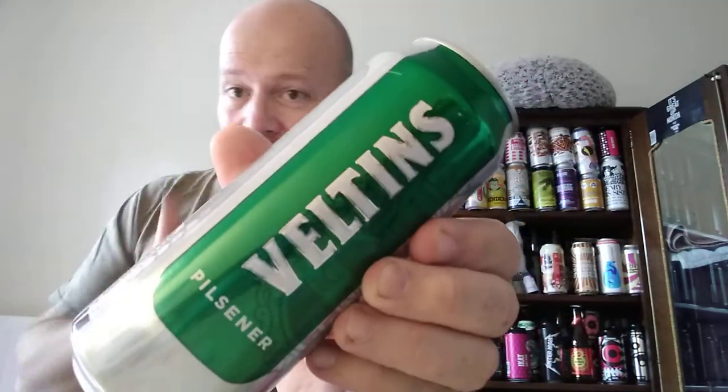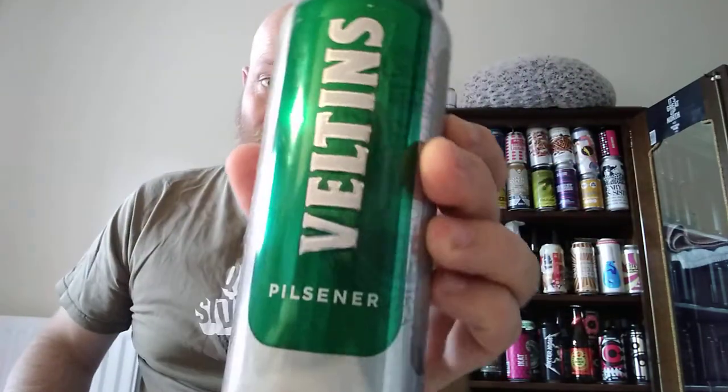Hello, welcome back to another beer review. In this beer review, we're off to Germany and we've got a Pilsner — we've got a Weltings Pilsner, clocking in at 4.8% ABV.